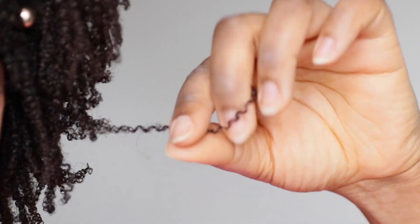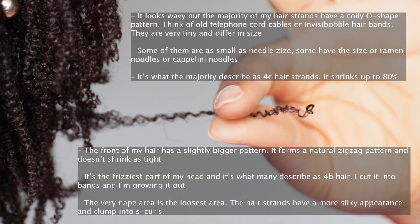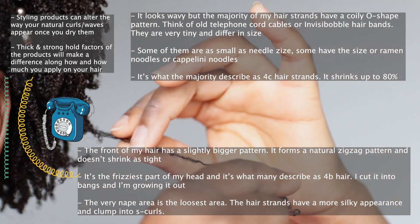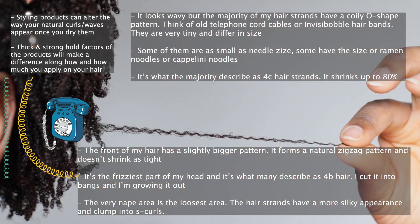Before we hop into the topic, let me show you my hair strands. Look at how wavy it looks when you stretch it out, but it's really a coily round O-shape curl pattern.